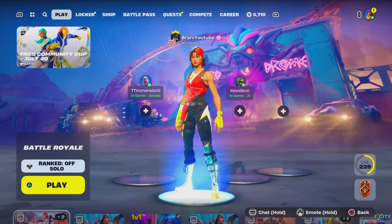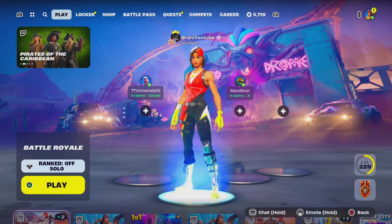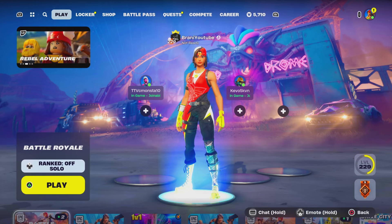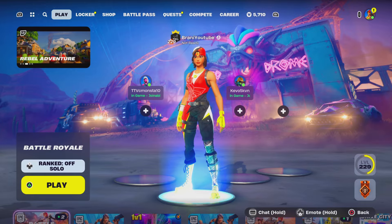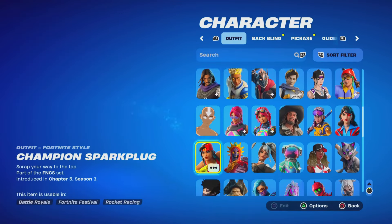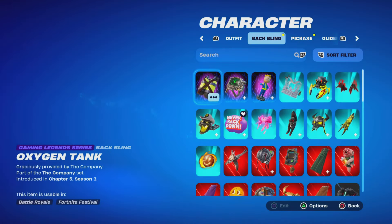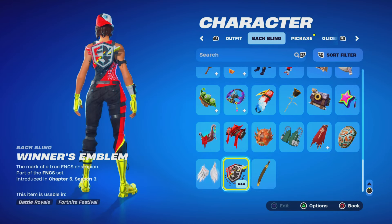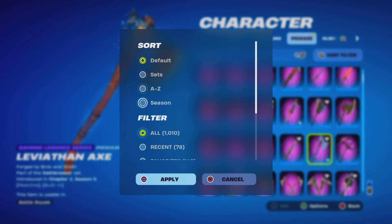Welcome back to another Fortnite video here on the channel. Today's video we're going to give you guys a gameplay showcase of the brand new FNCS Champion Spark Plug skin in Fortnite. Let me know what you guys think about this skin. We're going to put on the full combo and give you guys a 1v1 gameplay showcase as always, so let's put on the bag bling and the pickaxe.